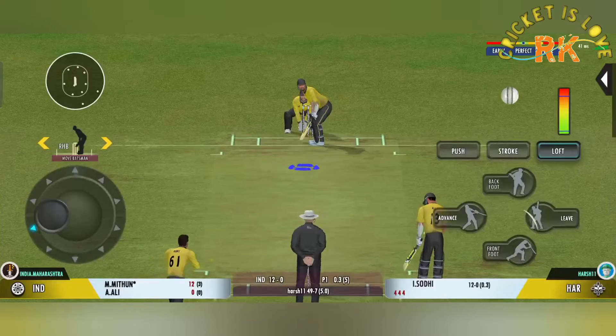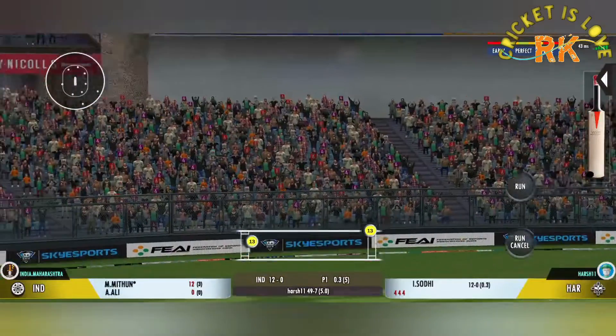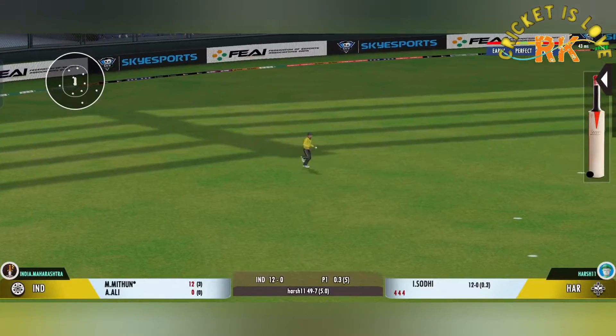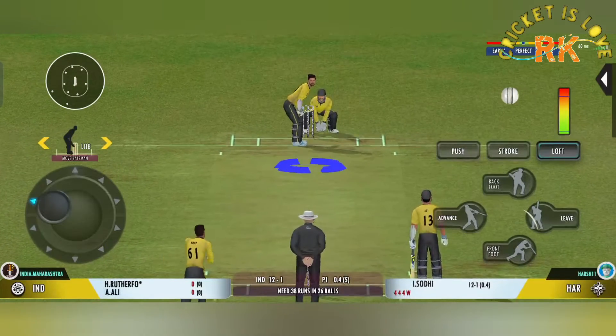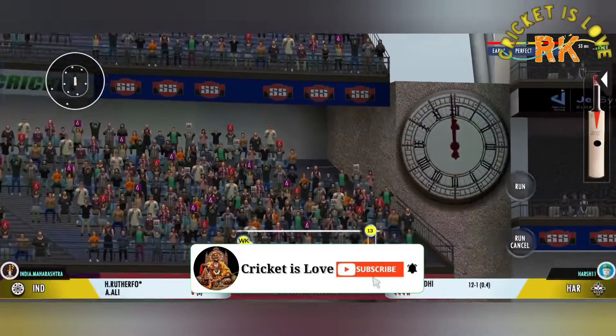The captain needs his bowler to be more disciplined with his lines. Exceptional — what a catch! Full marks for that catch. The bowler's got his tail up — terrific bowling.